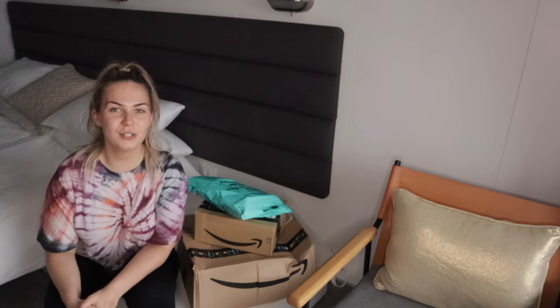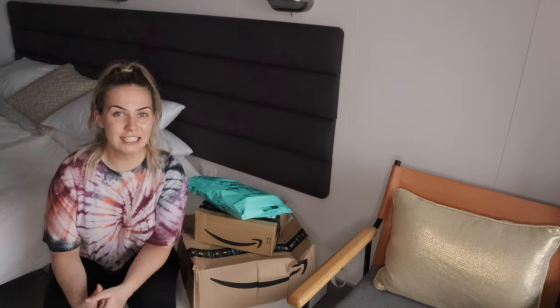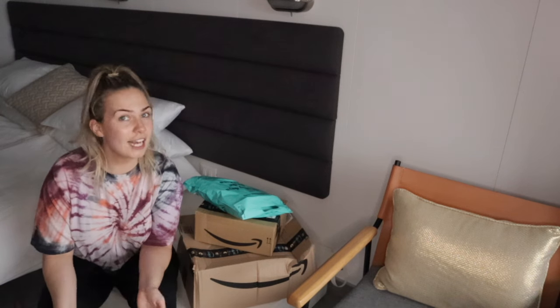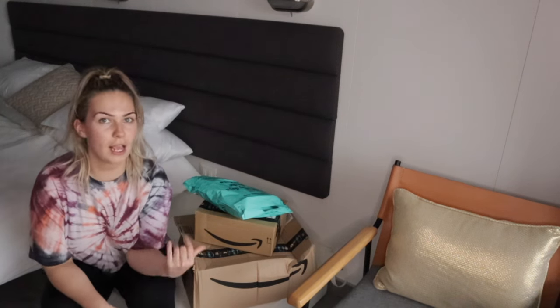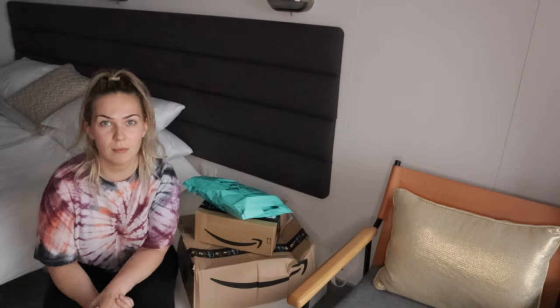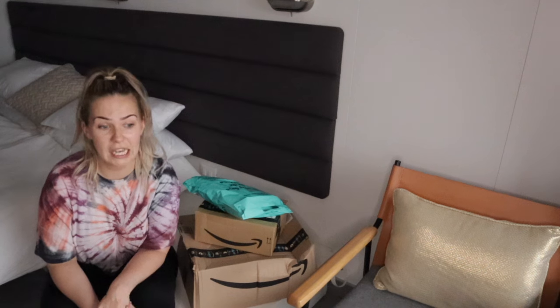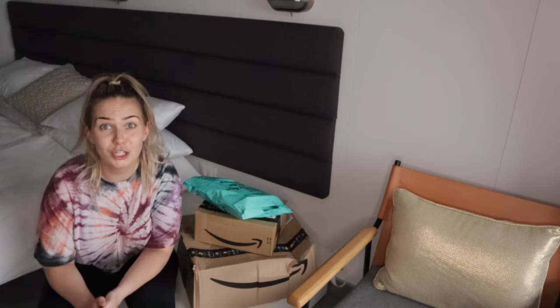Hey sailors! Welcome back to Cruising as Crew. My name is Lucy and today we're going to be doing an unboxing. I actually wasn't going to film this video, however I posted a picture of these packages on my story and the feedback was to film an unboxing, so that's what we're going to do.